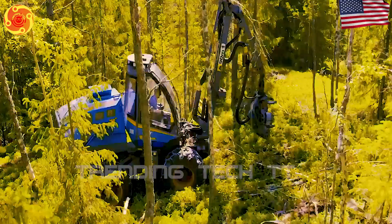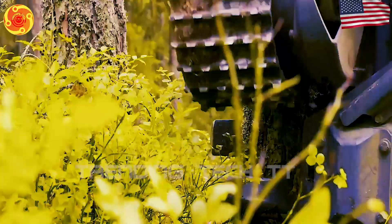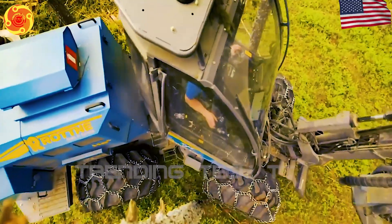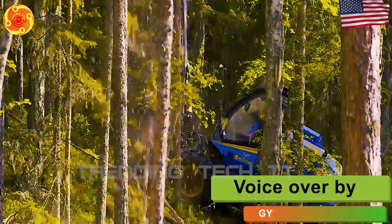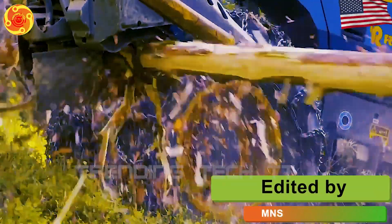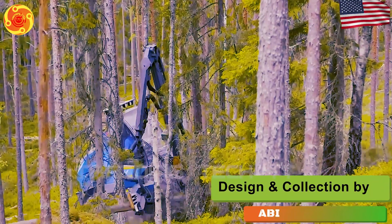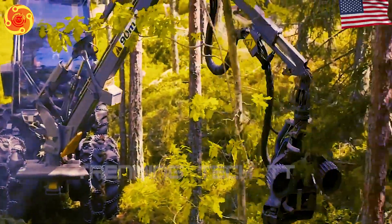The Rodney H8 is a top harvester in the forestry industry, known for its excellence. It is made by Rodney, a well-known manufacturer with a history of producing high-quality forestry equipment. The H8 is a combination of advanced technology, strong construction, and outstanding performance, resulting in unmatched efficiency and productivity.